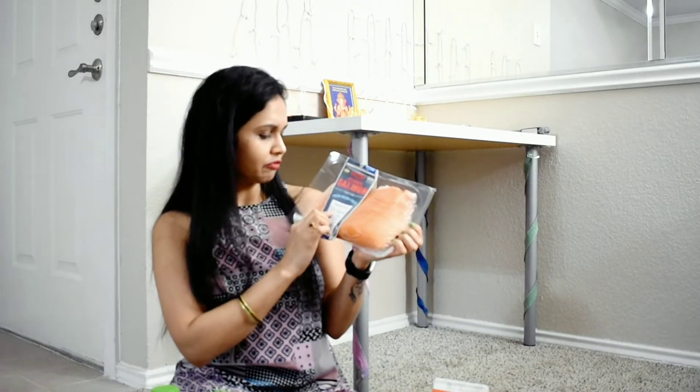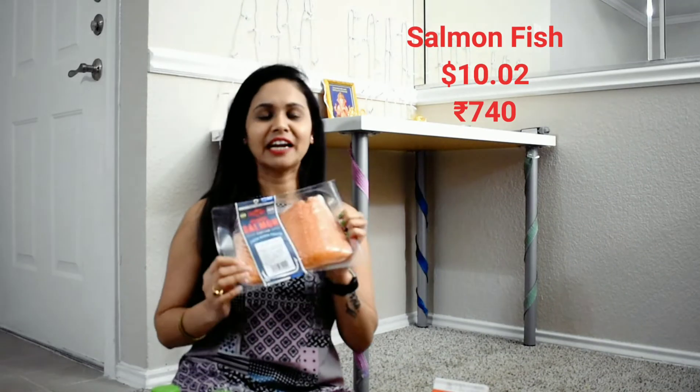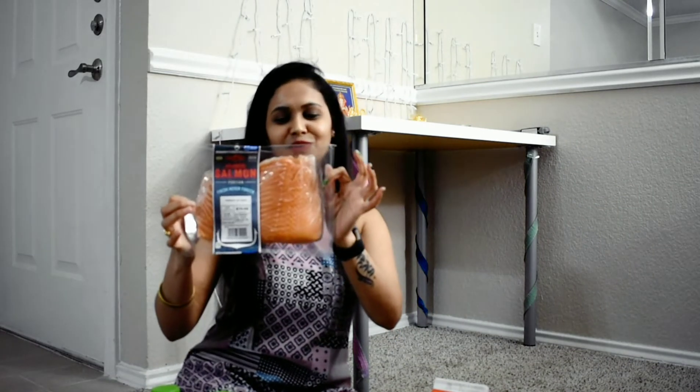I can eat frozen, but I ordered fresh fish this time. The packaging is good but creates a lot of trash. About 1.5 kg of fish, and it is $10, which is about ₹700 to ₹750. This fish is very tasty.